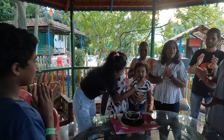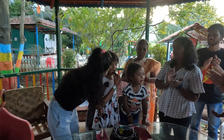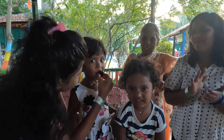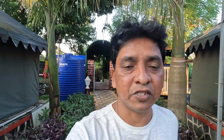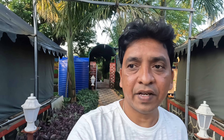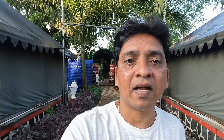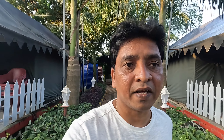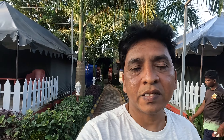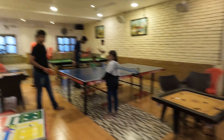It's time for the birthday celebration of Nitya. Nitya's birthday cake is being cut. Happy birthday to you, happy birthday to you, happy birthday to you. May God bless you.